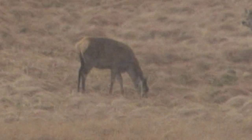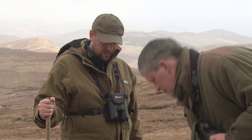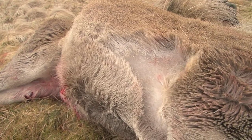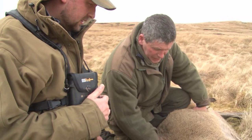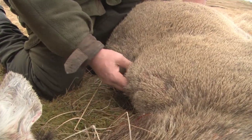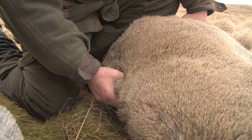The 235 metre shot strikes the hind well and a heart shot puts her down. On closer inspection, Jonathan knows he has made the right call. We picked this hind out because it was the poorest one in the herd and now we have shot it we can see why. There's no flesh on its back at all — the backbone is showing right along — so it's a good one to take.